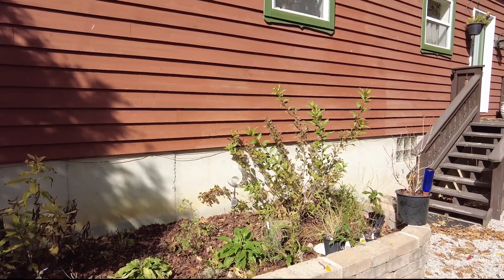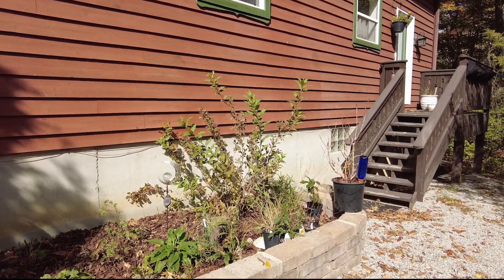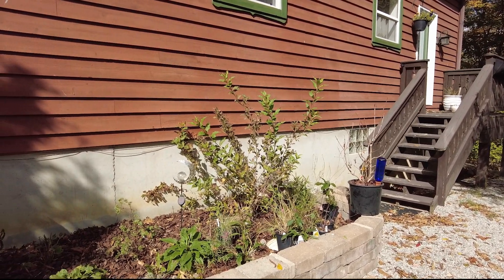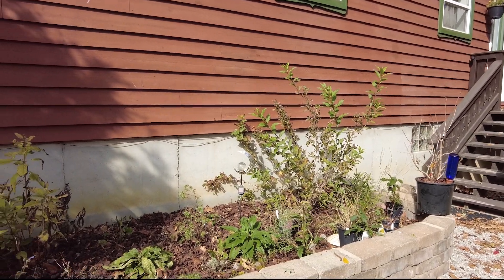You can see over there in my bed I've got a bunch of potted plants that I still need to get to, but we've got a little while yet this fall where the ground will still be workable.